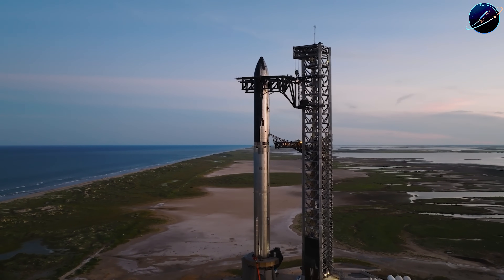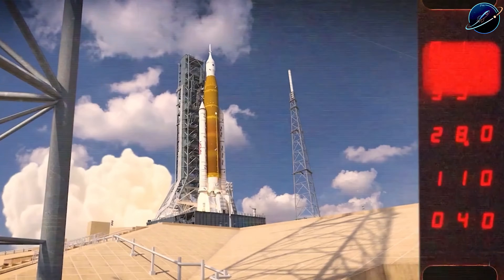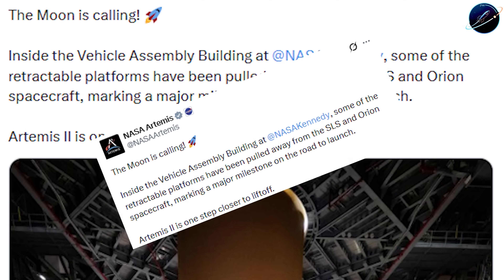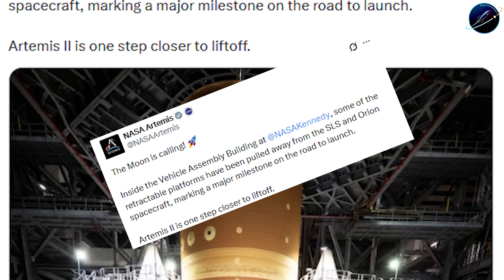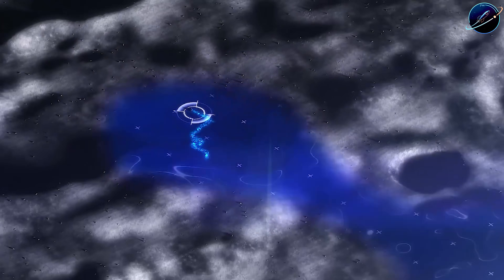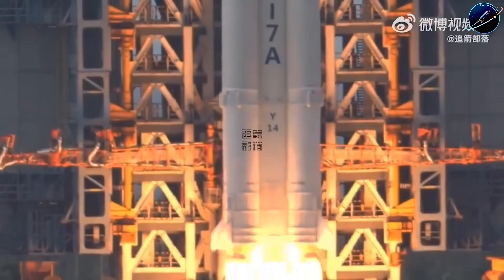While SpaceX sprints toward Flight 12, NASA just hit a major milestone. On January 31st, the retractable platforms pulled away from the SLS rocket inside the vehicle assembly building. For the first time in months, Orion and its massive orange booster stood fully exposed, ready for the final countdown to Artemis 2. NASA spokesperson Bethany Stevens confirmed the launch window: February 6th through April 2026. Four astronauts — Reed Wiseman, Victor Glover, Christina Cook, and Jeremy Hansen — will fly around the moon, reaching 7,400 kilometers beyond the lunar far side.